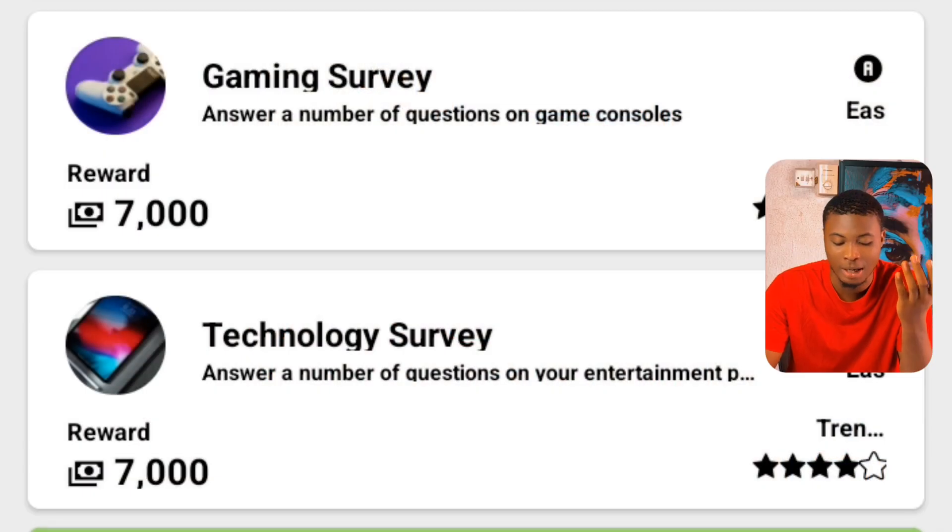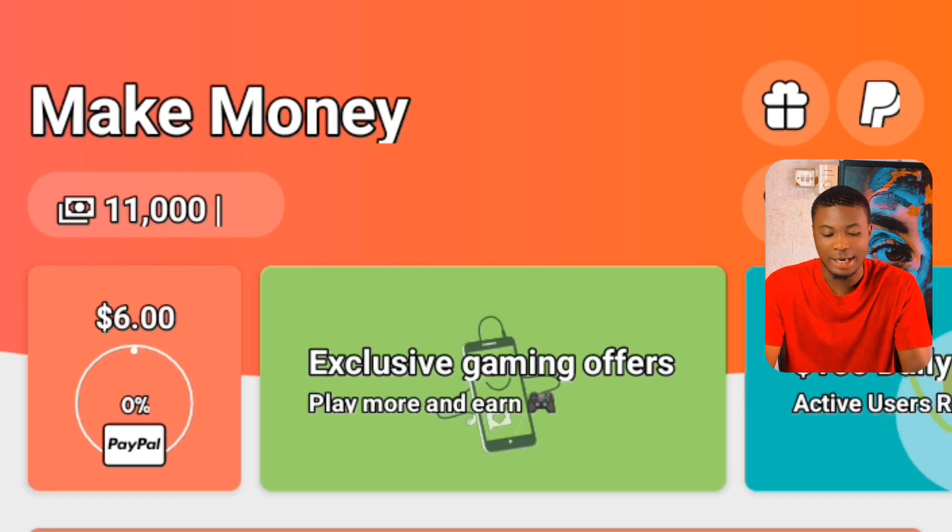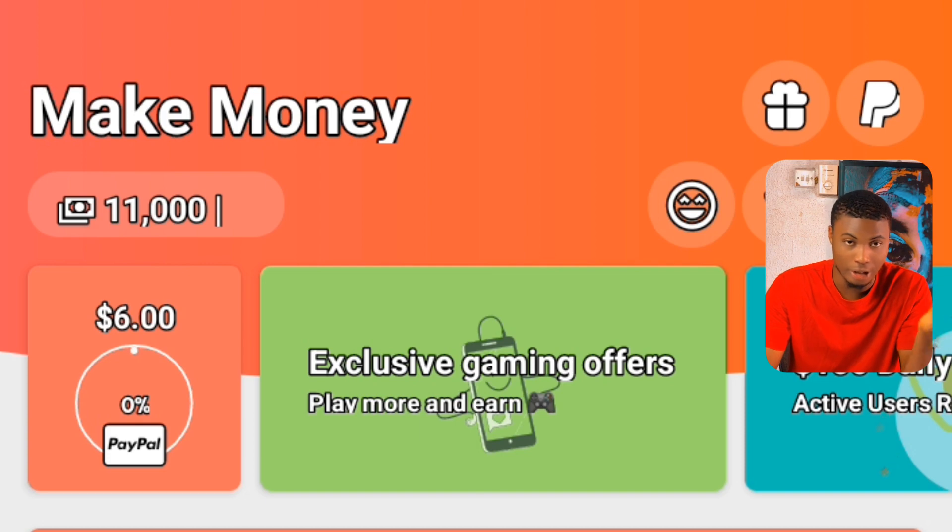Let's check our balance to see whether it has updated. You can see on my balance right here — from the questions I just answered, I've been able to earn 11,000 coins on my balance.